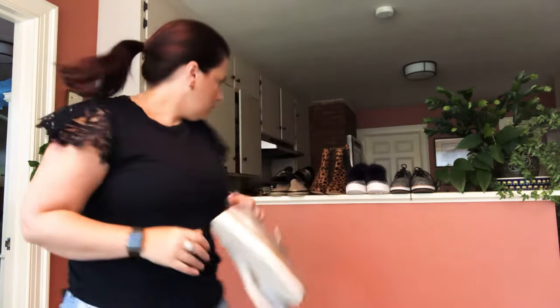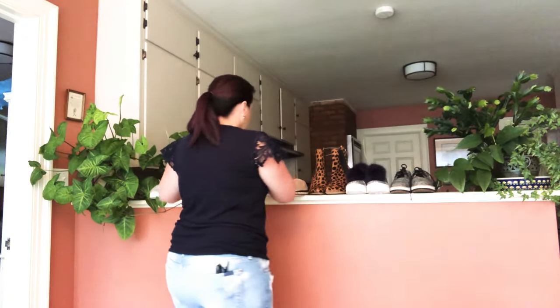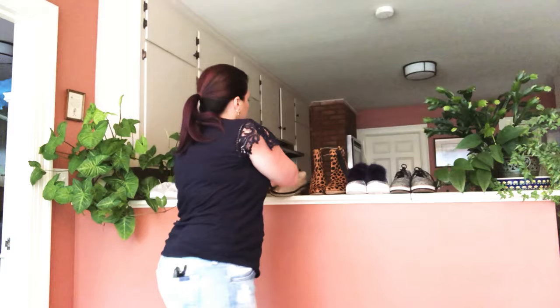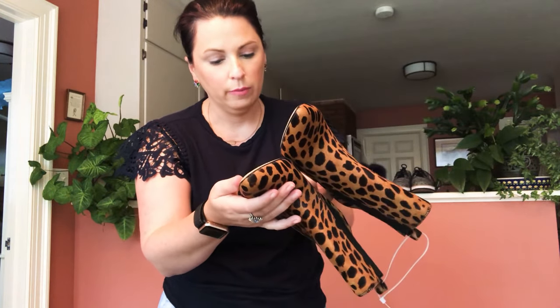These are Steve Madden beetle crystal slides. I also have Vince Camuto metallic slides — lots of slides and espadrilles because it's end of season and they're on sale. One of my favorites I picked up are these Vince Camuto leopard calf-hair mules in a size seven and a half. Animal print is really in for fall so I'd definitely recommend picking up this kind of pattern.